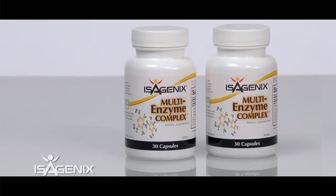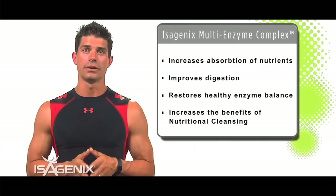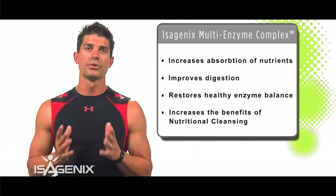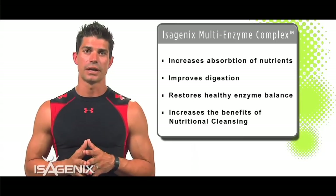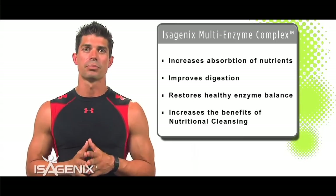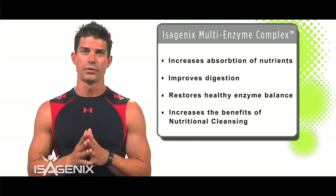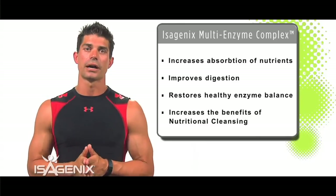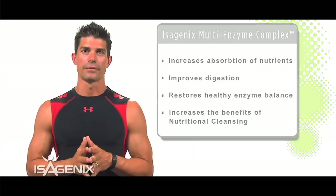The next product is our multi-enzyme complex. You can take it whenever you're eating regular meals, because a lot of the foods we have today don't have any enzymes in them. Your body needs more enzymes to help break down the nutritional aspects of all the food you're eating — it's easily digestible and helps your body not get so acidic.